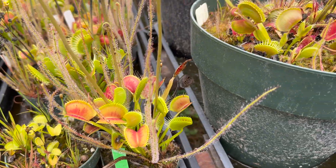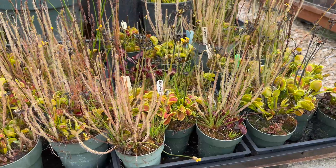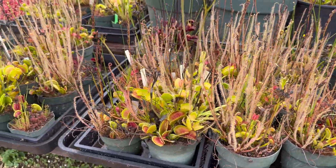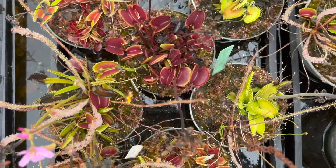Venus flytraps also grow larger traps during September. We have many varieties that are putting on a show right now. Traps produced in September will last through the winter. However, the traps produced in early summer will die off as the days get shorter and colder.